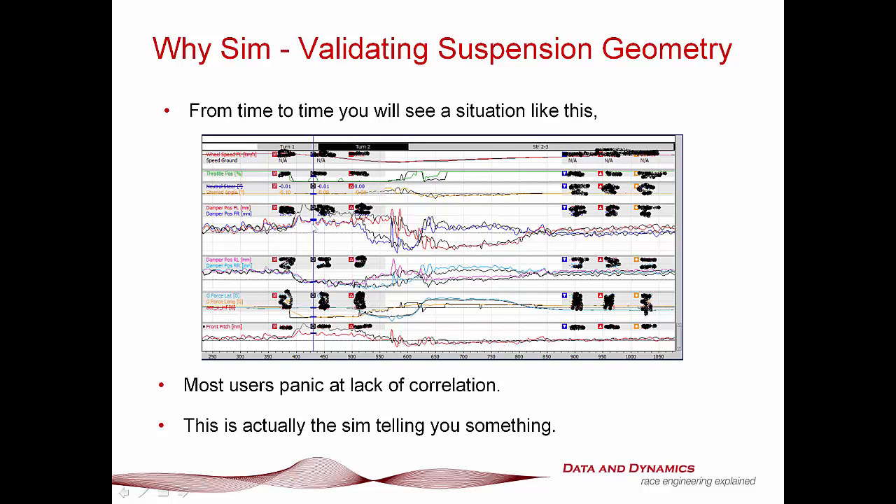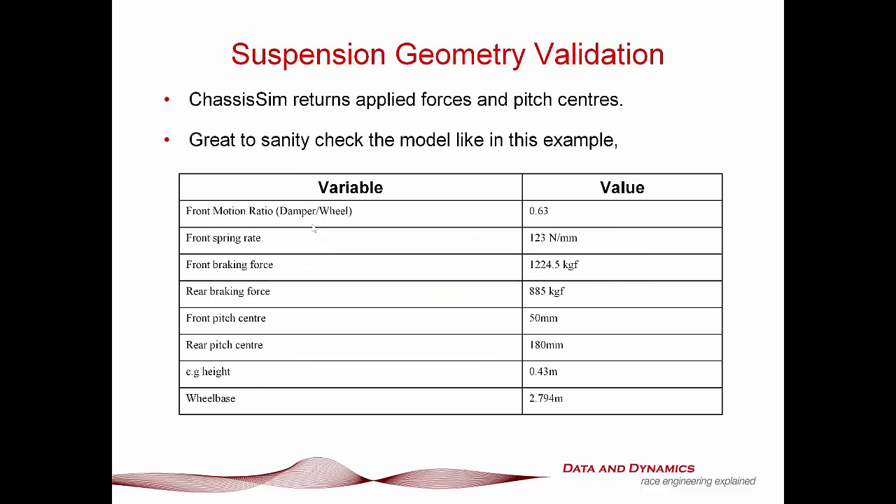Most people, when they look at a situation like this, will just go: oh no, this is all terrible, we've just flushed 15K down the toilet. Well, that attitude is complete nonsense. What the sim is telling you is that something is not adding up, and it's up to you to investigate the difference. One of the great things ChassisSim returns is all the applied forces to the vehicle. So if you've got good correlation in various aspects but not in the pitch data, it gives you a fantastic opportunity to nail down why. Here I go through a typical example of how you calculate what your simulated pitch should do — here are the various parameters and how you go about calculating it.